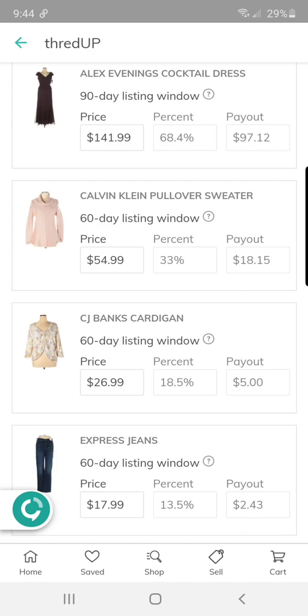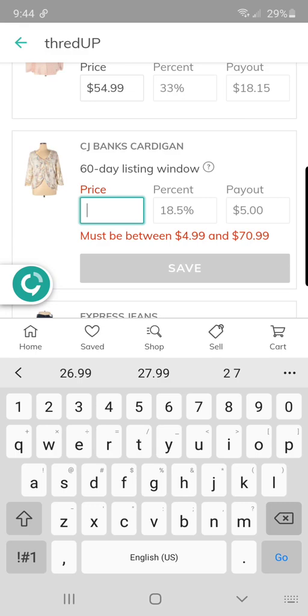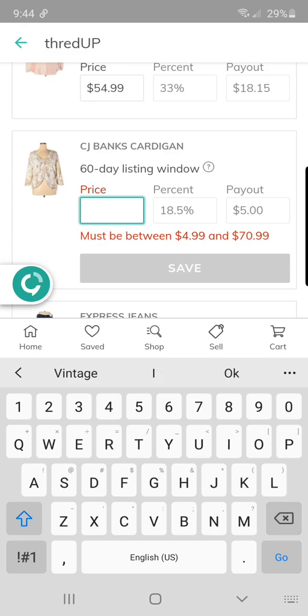Save. CJ Banks — I also got this for a dollar, and it looks like my payout will be more for this one because they classified it as a cardigan. The other one was classified as a knit, which made a big difference in payout.